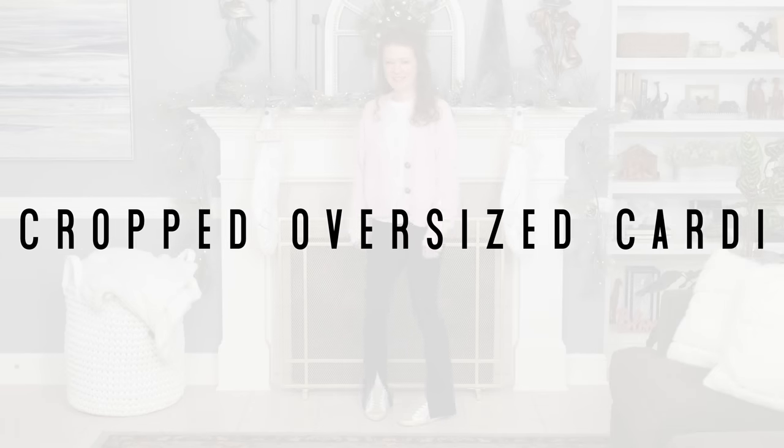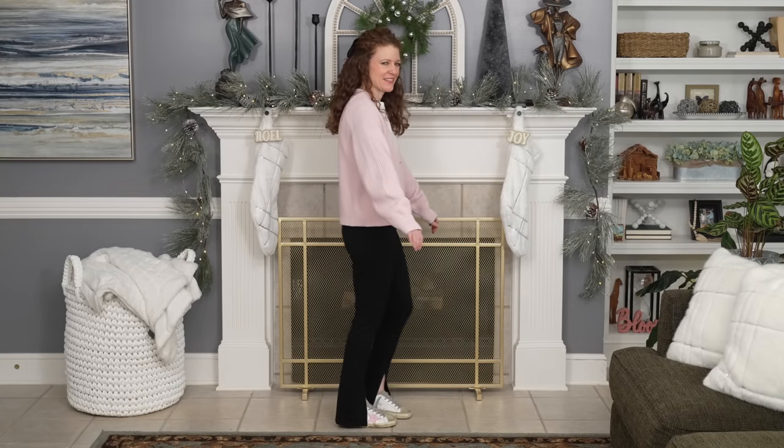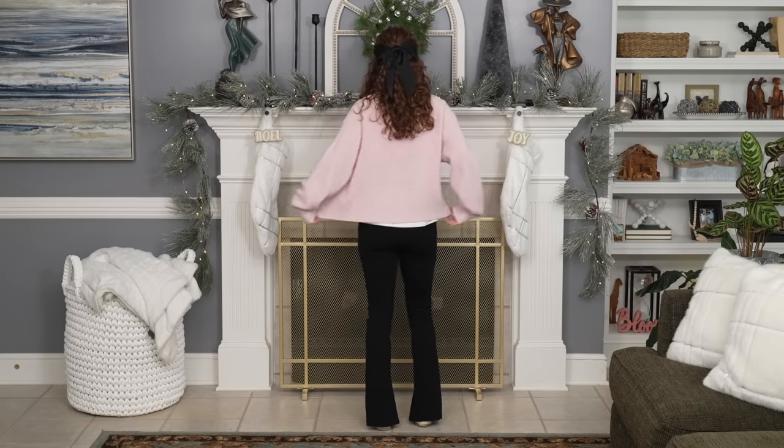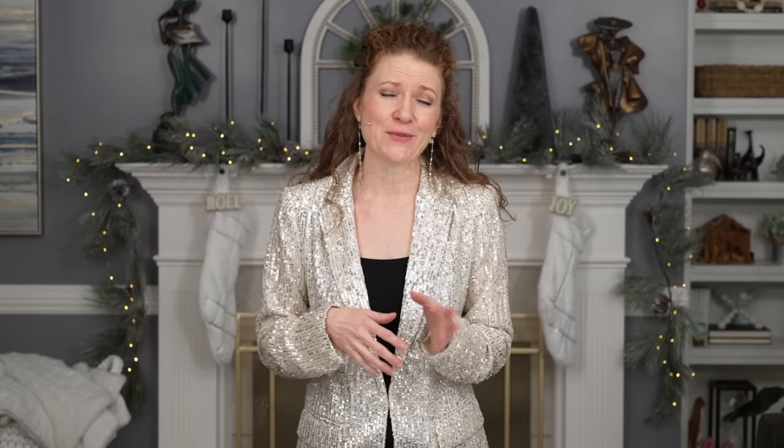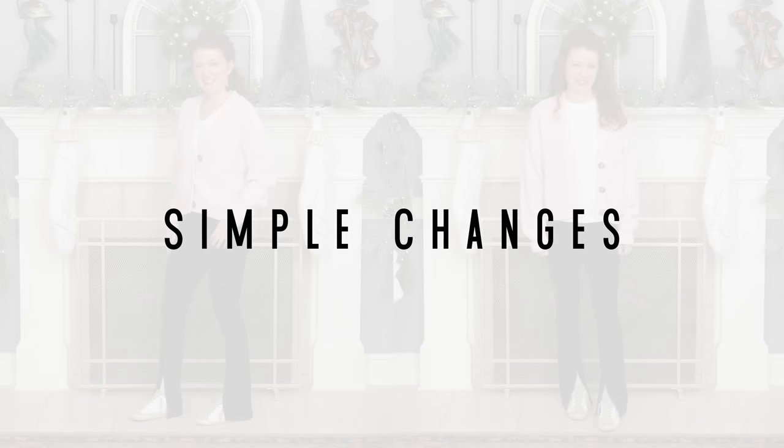I've gotten questions about how to style shorter oversized cardigans. I have a pink one and also a pair of slit-front leggings that have been really popular on my channel. This outfit takes my pink oversized crop sweater over just a crew neck white t-shirt with the leggings and my Golden Goose sneakers — honestly, to me this looked pretty frumpy, something you might commonly throw on to run to the grocery store. Some simple changes can really make a big difference, so I swapped out the crew neck for a v-neck.